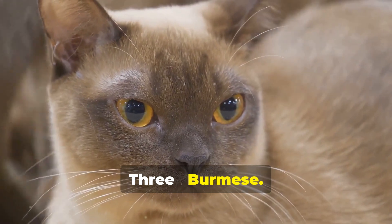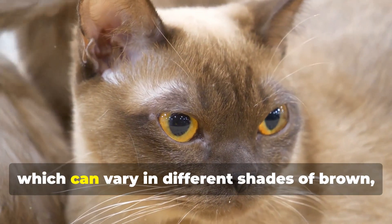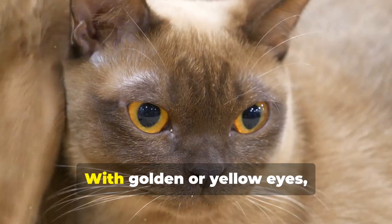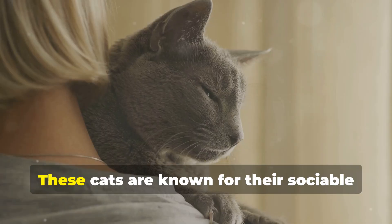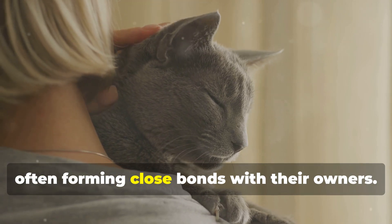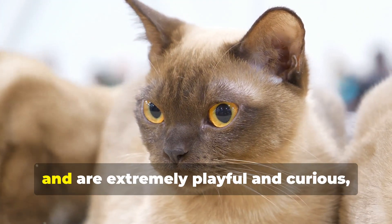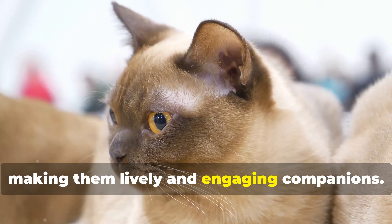3. Burmese. The Burmese is an elegant cat with a shiny and silky coat, which can vary in different shades of brown, blue, champagne, and platinum. With golden or yellow eyes, the Burmese has a piercing and fascinating gaze. These cats are known for their sociable and affectionate nature, often forming close bonds with their owners. They love being the center of attention and are extremely playful and curious, making them lively and engaging companions.